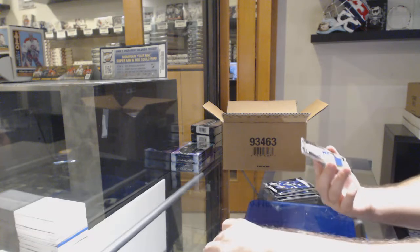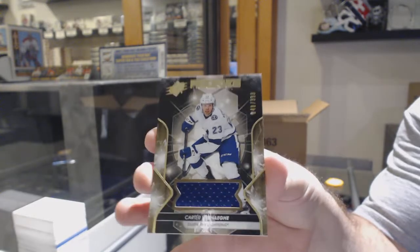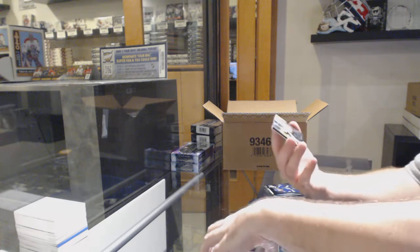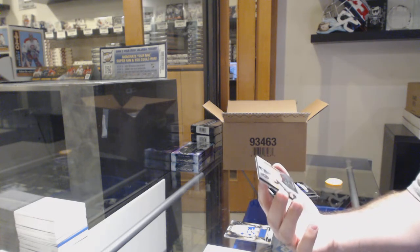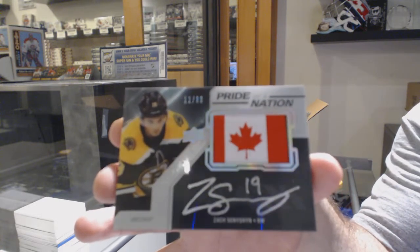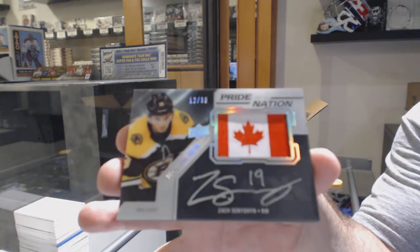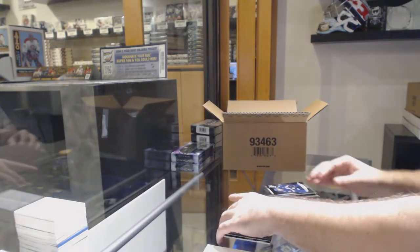For the Tampa Bay Lightning, the 399, Carter Varhagi — rookie jersey. For the Boston Bruins, I love these cards — Pride of a Nation, Zach Seneshin. Love those cards. I'm very happy they brought those in there.